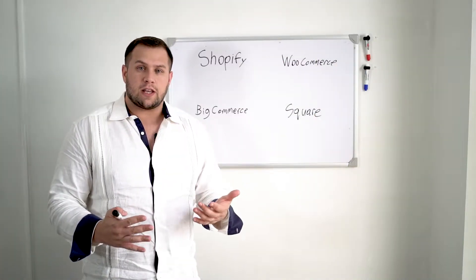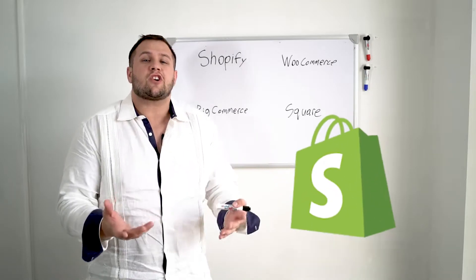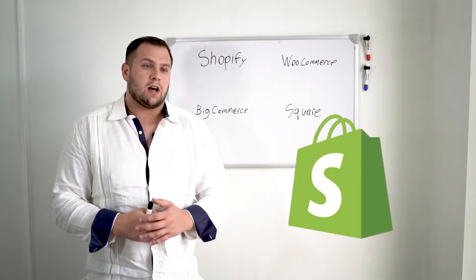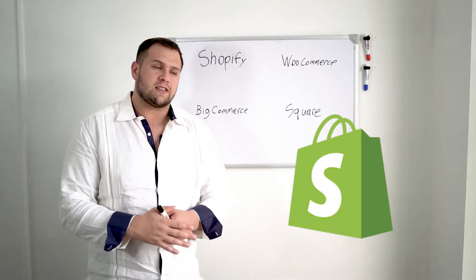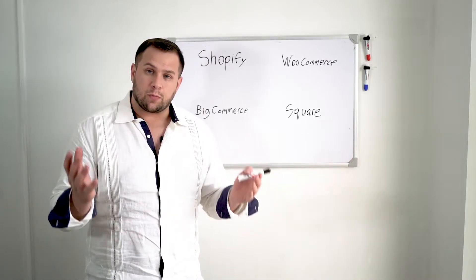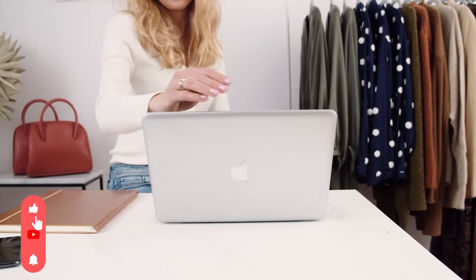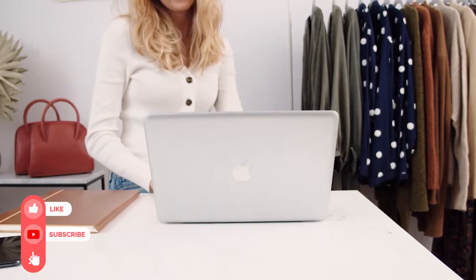Shopify is really what started it all on these kind of quick and easy-to-use platforms for e-commerce. What's really good about Shopify is they have a vast array of plugins. Everything integrates with Shopify because they've been around so long, so it's really good on that end.